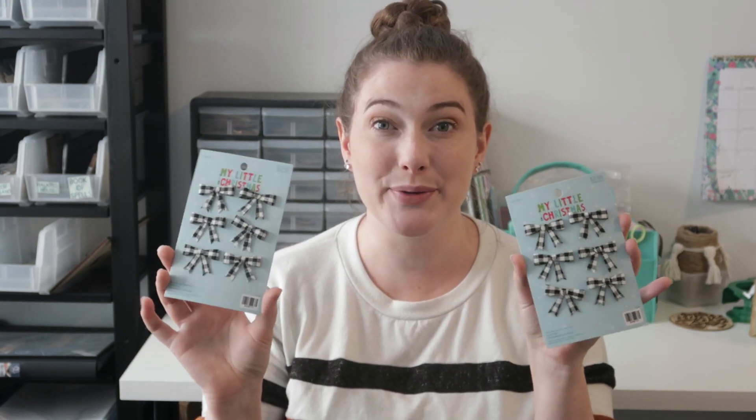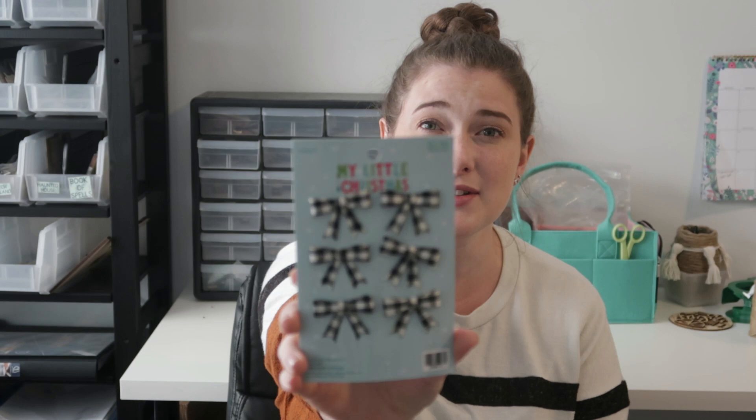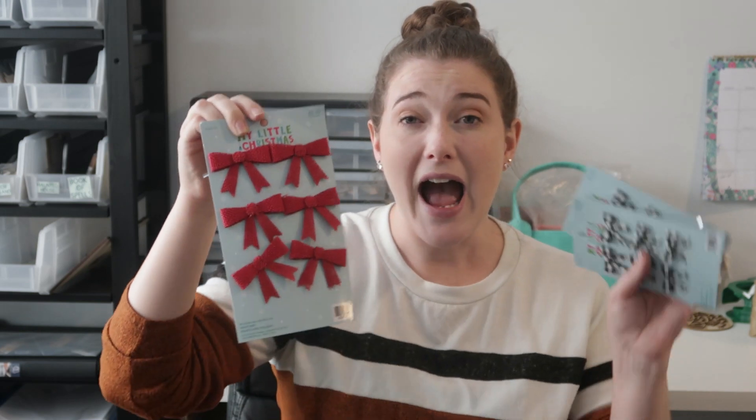Hobby Lobby has a section where if you have a mini tree you can get mini ornaments, and I like looking there to find mini things for DIYs. I found these buffalo check bows that are mini and super cute — they both come with six and were $2.99 on sale. I also found these red burlap bows which are so much fun — you could use them on so many projects. If you're not good at making bows, Hobby Lobby's pre-made mini bows have you covered.